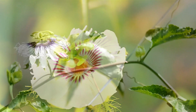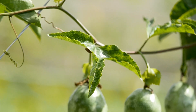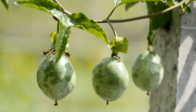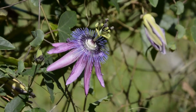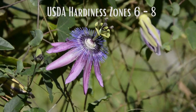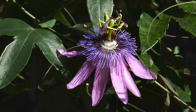Passionflower vines can be propagated by cutting or soil layering. She natively grows in the southern and eastern United States, and some species are native to tropical regions of Asia. She enjoys climates of USDA hardiness zones 6 through 8 and thrives in well-draining, rich, moist soil.